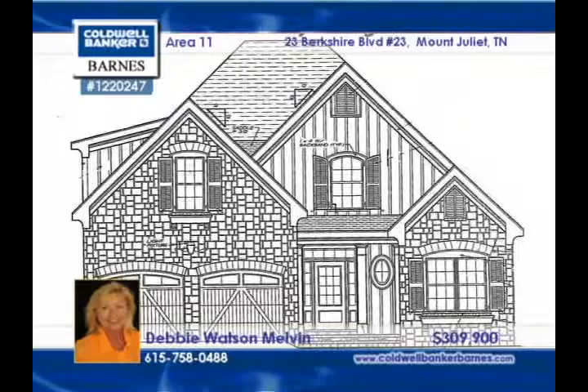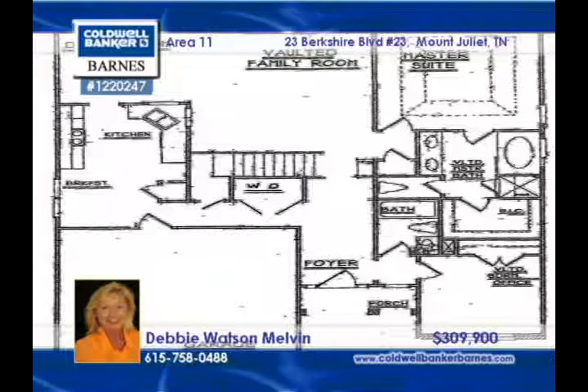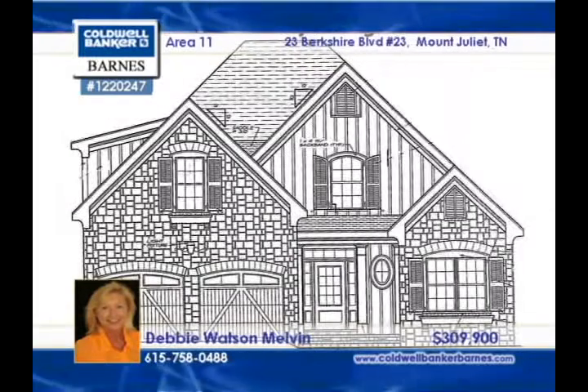Custom-built, all-brick, and in an excellent location, this home truly has it all. Three-quarter inch solid oak hardwood floors are underfoot, and there's tile in all the baths and utility. High-end touches include granite, custom cabinets, extensive custom interior trim work, a fireplace with gas logs, and stainless. Outdoor living space is available with the covered patio. You'll enjoy touring it with Debbie Watson Melvin.